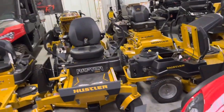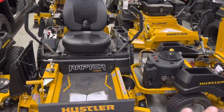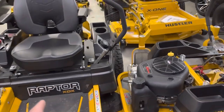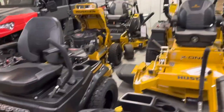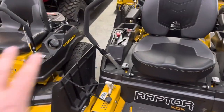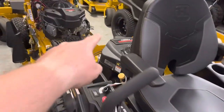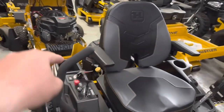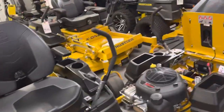My big announcement for Hustler is that all the Raptor lines are on sale for April — your Raptor XDX, Raptor X, Raptor XD — they've all got rebates going on. Through the Raptor XDX you can add a five-year, 500-hour warranty for $300. With the rebates going on, that almost pays for your warranty, and they also include the engine — so when the Kawasaki engine goes out in three years, Hustler will cover it for five years.